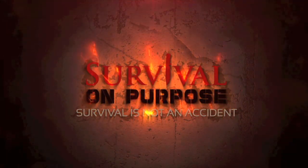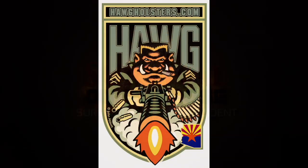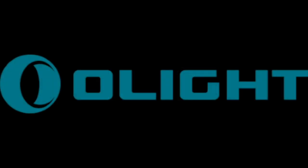Survival on Purpose coverage of the 2020 Shot Show is sponsored by Hog Holsters and Olight Flashlights. Welcome back to Survival on Purpose coverage of the 2020 Shot Show, here with Larry from Frog Lube.